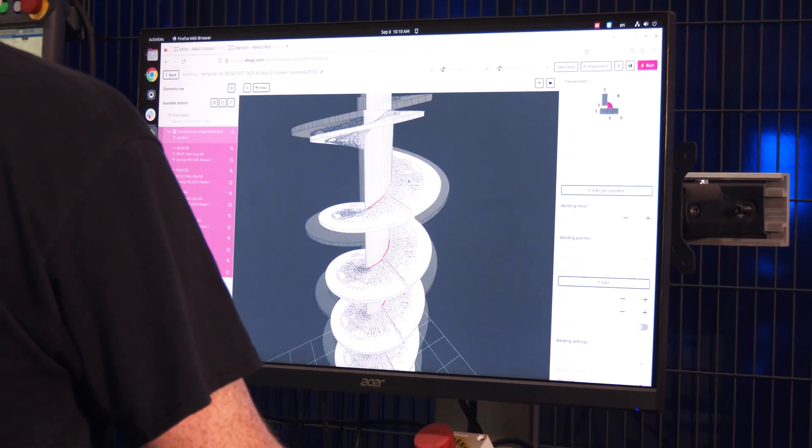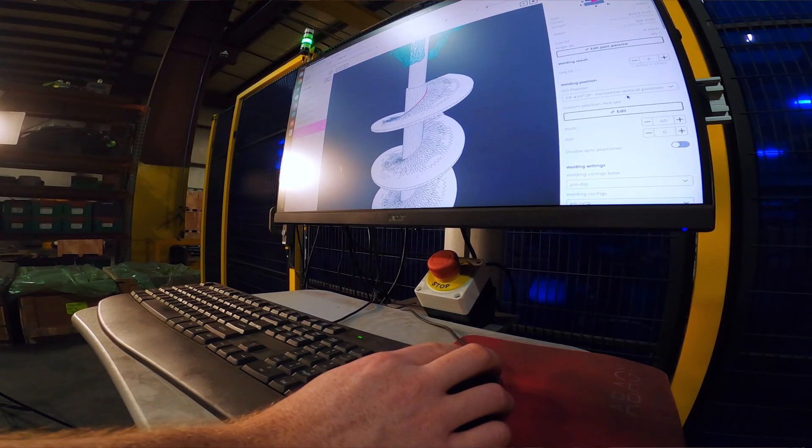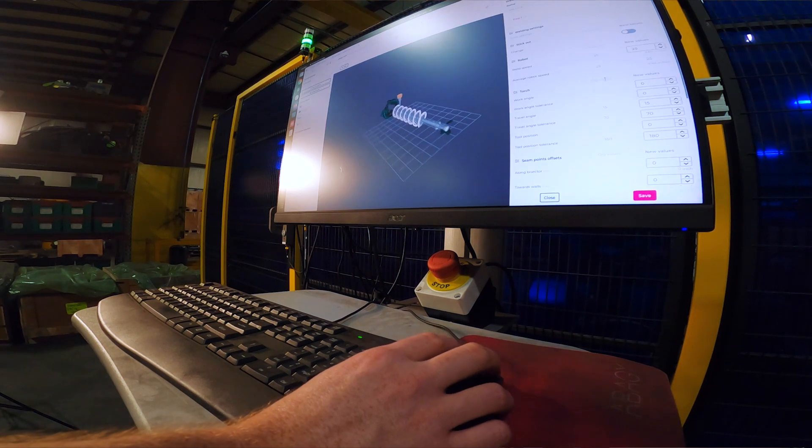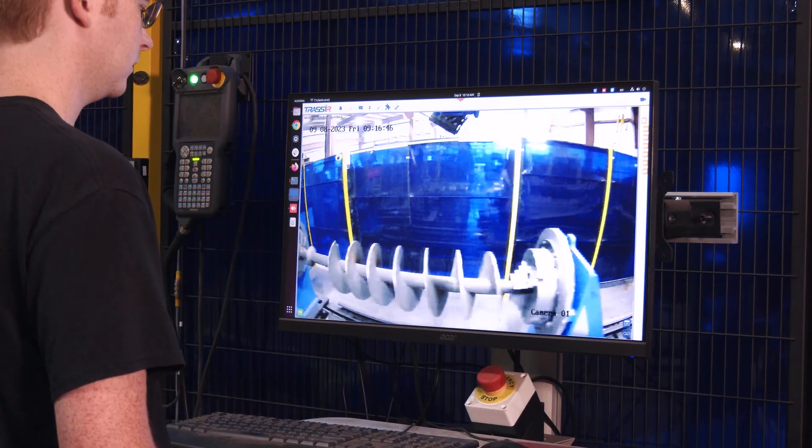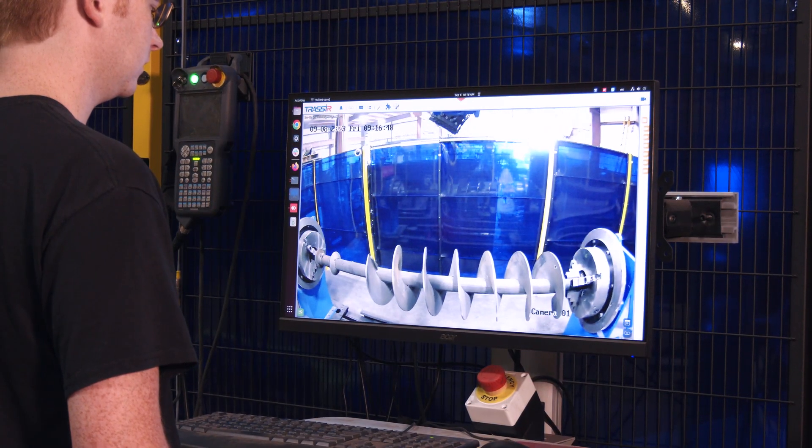We looked at a number of robotic systems. Apogee really delivered what we were looking for. They take a very practical approach to robotic welding and integrate the vision system and a few other features that really push the envelope and take us to the next level.